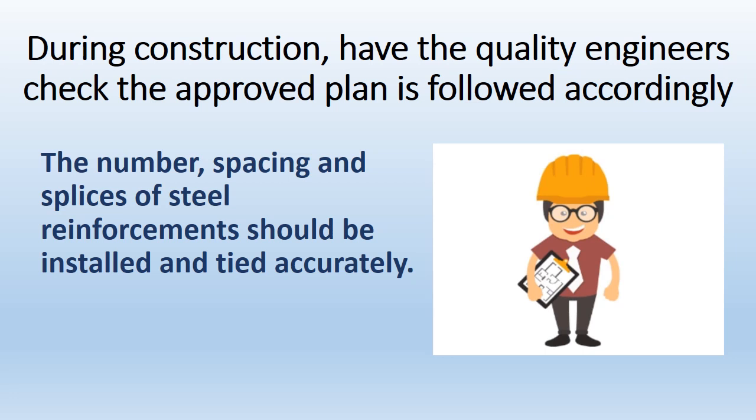During construction, have quality engineers check that the approved plan is followed accordingly. The number, spacing, and splices of steel reinforcements should be installed and tied accurately.